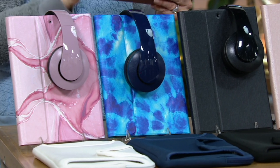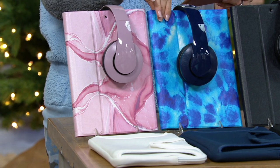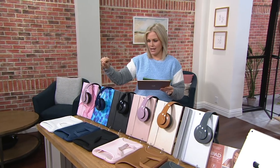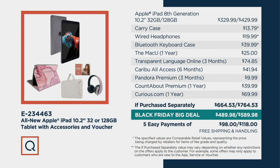If you want the new colors, you're going to have to wait until the 30th of November to have them shipped. But look at these — they make such beautiful gifts: blue tie-dye and rose marble. Your item number is E234463. Here's the retail: you are looking at either $664, which would be your retail price for the 32 gigabyte — you're saving $174 at $489.98.